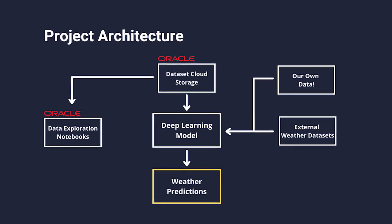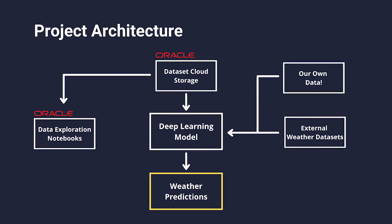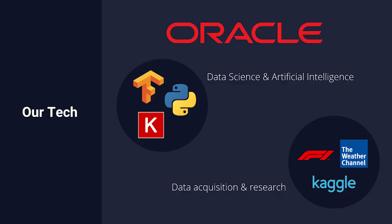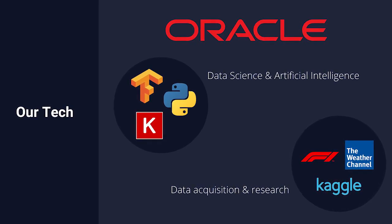Let's quickly get into the inner workings of our model. Our technology uses deep neural networks to predict future weather time steps from an original sample taken from the Formula 1 video game. We've been using Oracle Cloud solutions as part of our workflow, especially cloud storage and data science notebooks.